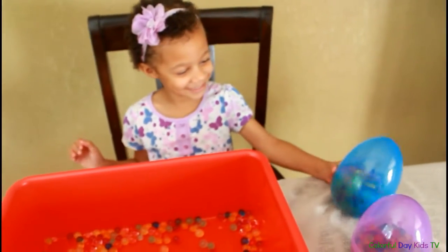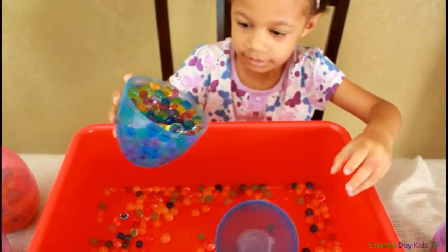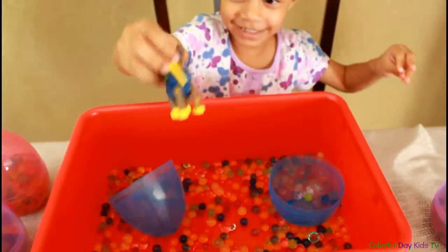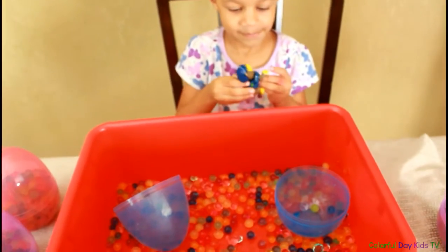Next. Let's go. All right. I wonder what's inside. Can we shake it? Shake, shake, shake. And open. What's inside? That's Chase. That's Chase. Awesome. He's so cute.